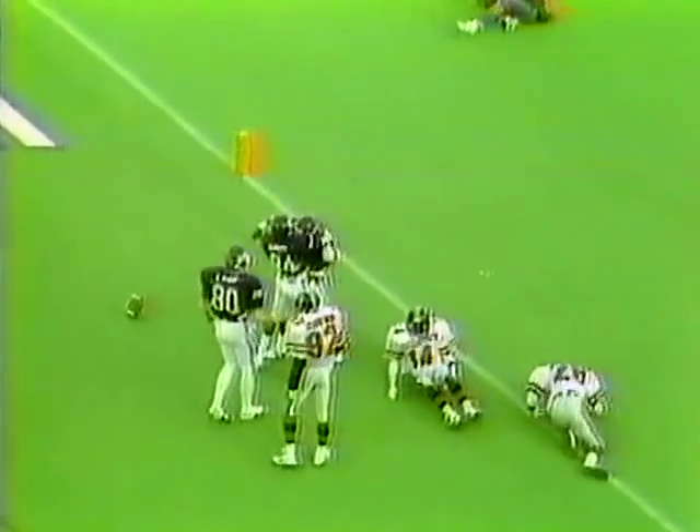Here again, Kenneth Davis breaks it right up the middle, breaks the tackle there on the free safety, turns on the burners, and he's in for the touchdown. Was that ever a great play by KD — a 39-yard touchdown run.